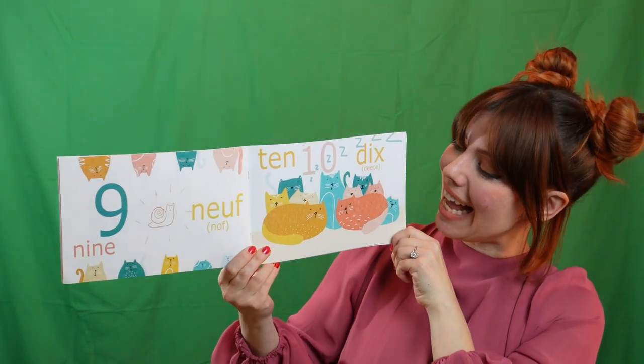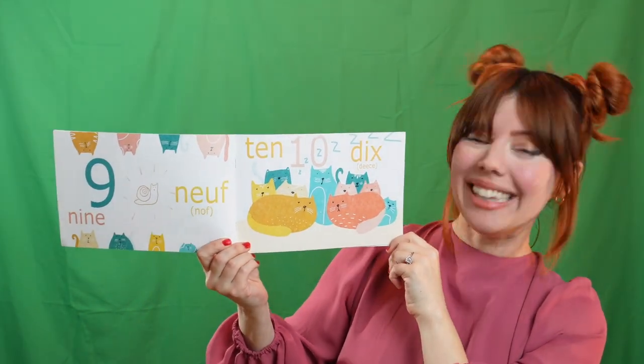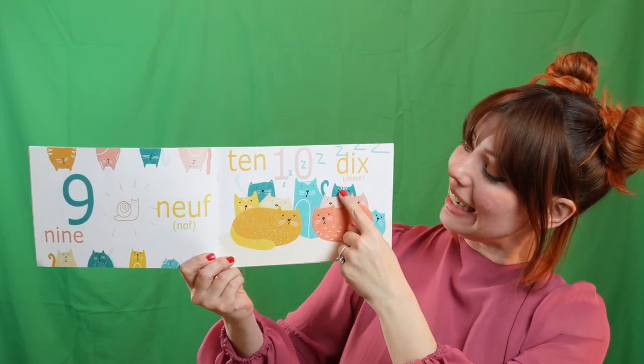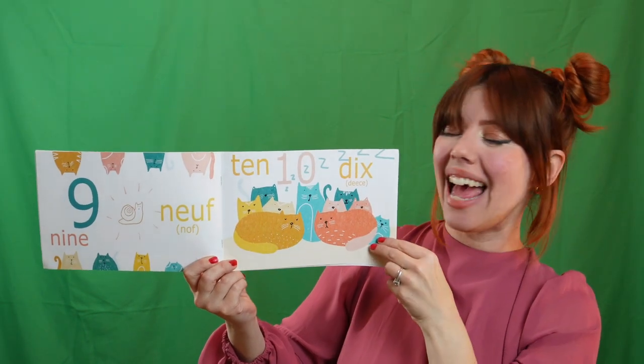Ten. Ten, that's right. Dix. Can you say dix? Yay! Let's count together. Keep going. Un. Deux. Trois. Quatre. Cinq. Six. Sept. Huit. Neuf. Dix. Yay!